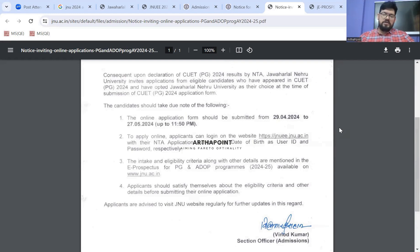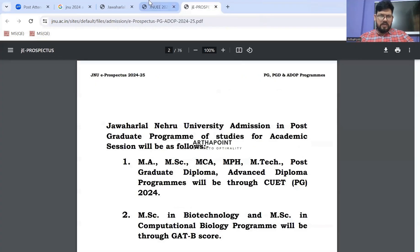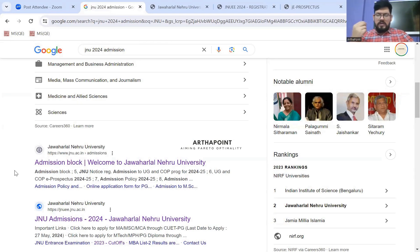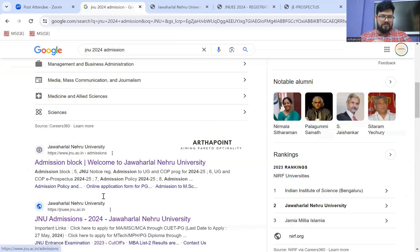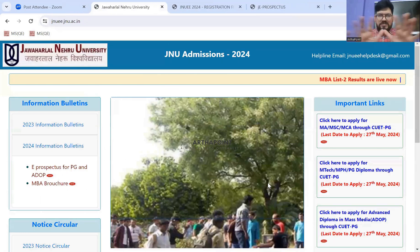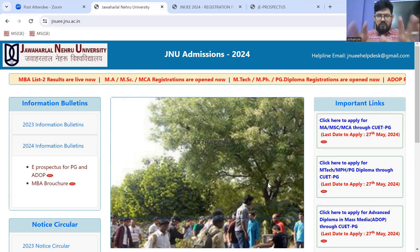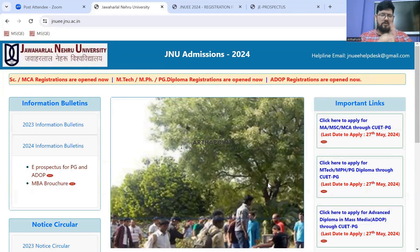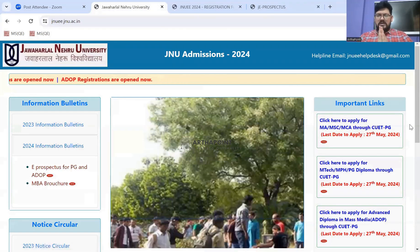The notice is sorted and the first link — admission block — is done. The registration portal link mentioned in the notice is jnu-ee.jnu.ac.in. When you click on it, you reach the admission page. This page has the registration link, prospectus, cut-offs, and all other information. You can simply bookmark this particular web page for easy access.